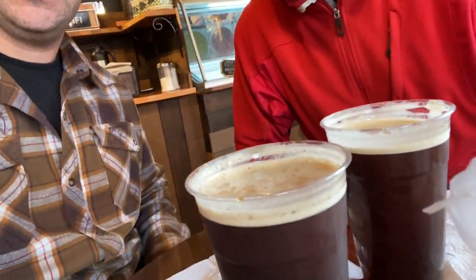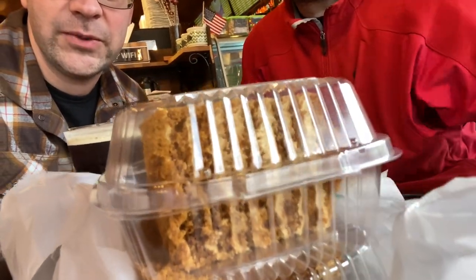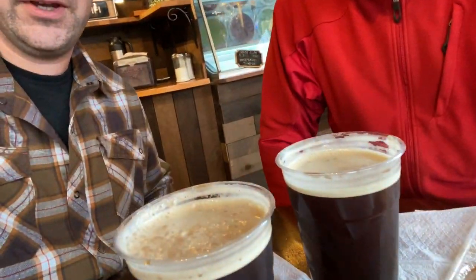This is our version of Comedians in Cars Getting Coffee. The nitro cold brew is glorious. Only one problem — we don't know much about cars and we're not that funny. But two good dorks with some nitro cold brew.